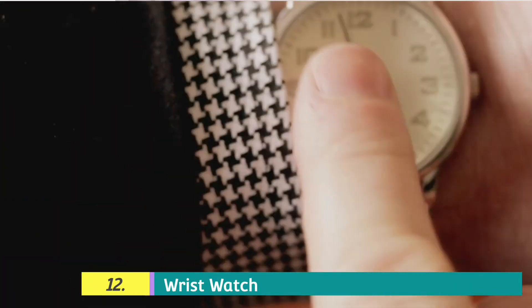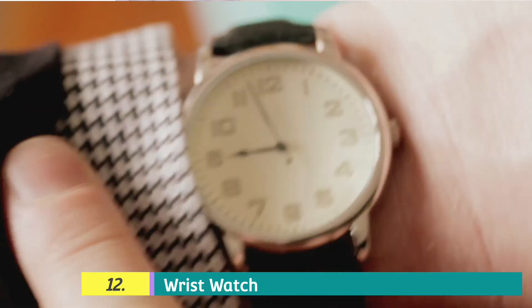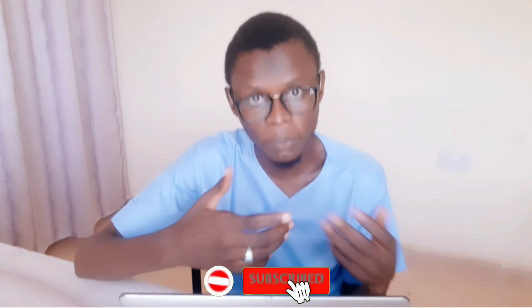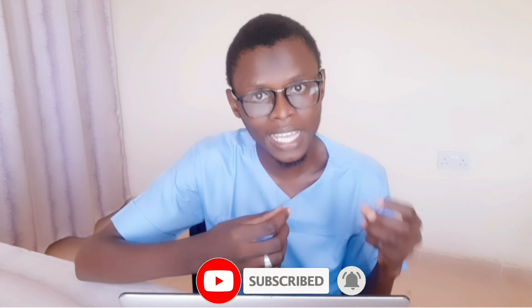Mentioning a wristwatch might sound like something that is not medically related. However, when you consider its value — most especially the analog one — you will realize that a wristwatch is one of the vital things you will use. It is commonly used while performing examinations on patients, like counting the respiratory rate, the pulse rate, and many other things. So you are expected to have one and move with it whenever you are going to perform any clinical procedure.